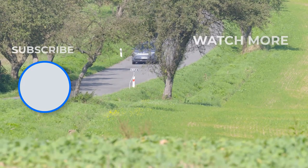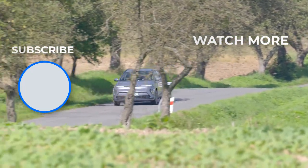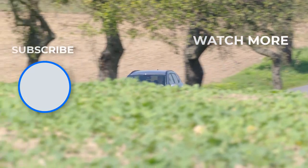What do you think about the 2024 Hyundai Kona Electric? Please leave a comment down below. Don't forget to subscribe and hit the like button too. Thank you.